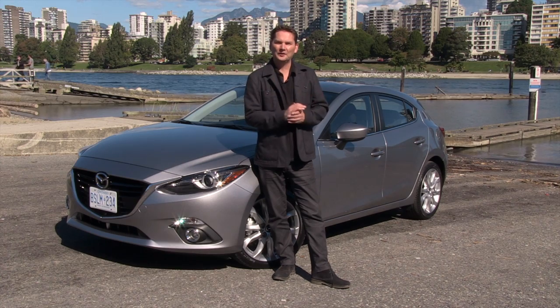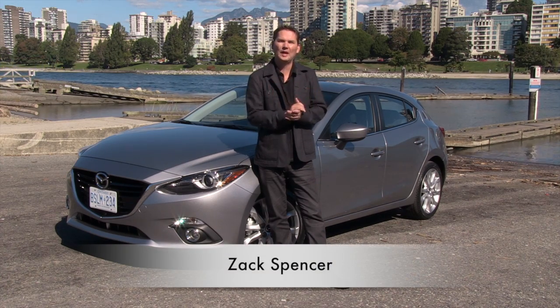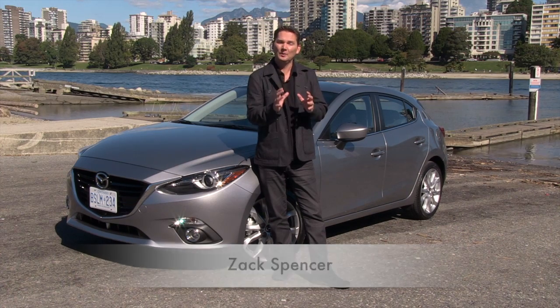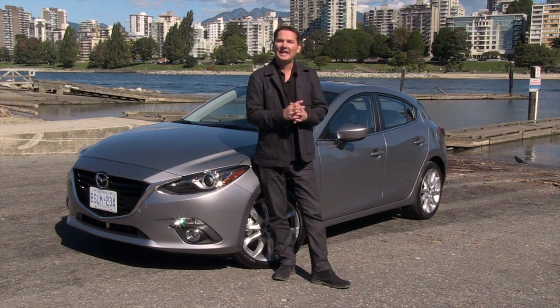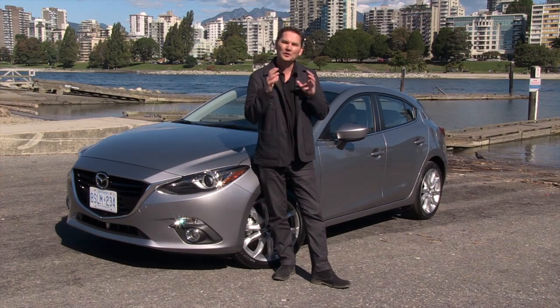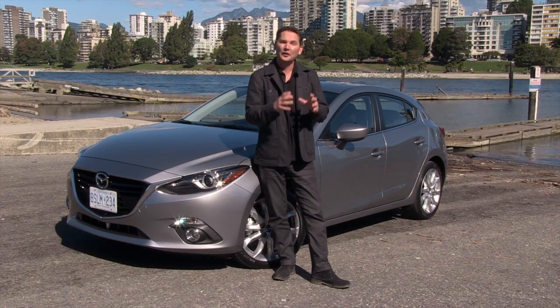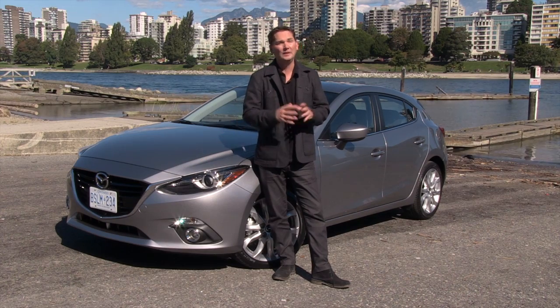Hey, check this out — it's the all-new 2014 Mazda 3. I'm really excited to drive this car because the current Mazda 3, the 2013, even though it has been aging, it still is right at the very top in terms of driving dynamics. So if you're somebody that likes to have fun behind the wheel, the current car is already very good, and this one is supposed to be even better.